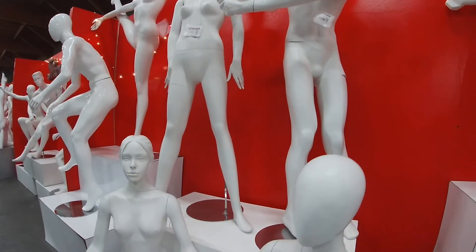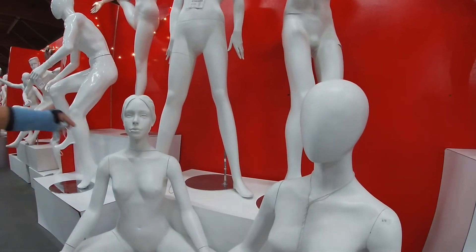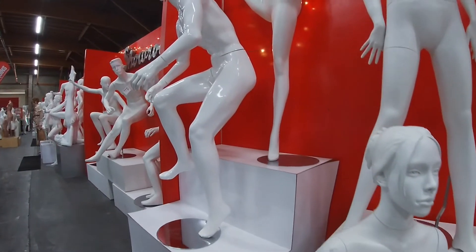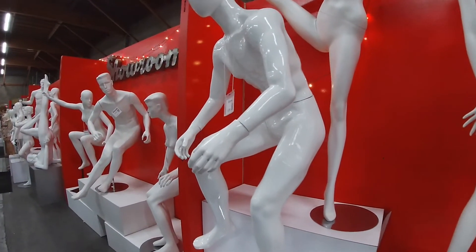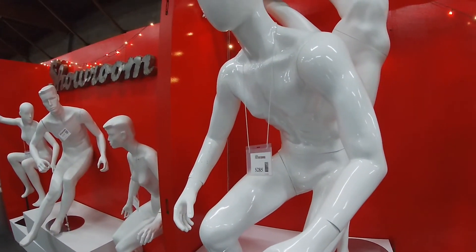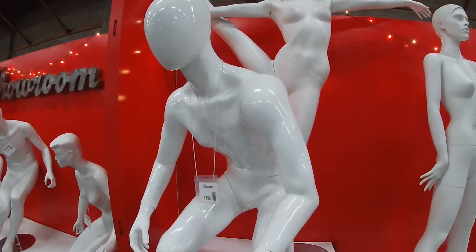Look at this girl — with the face, or you can have without face. With the face, $250. Doing yoga, ballet, whatever. Some of these mannequins, the positions that they're in, it'd be awfully hard to get the clothing on them.